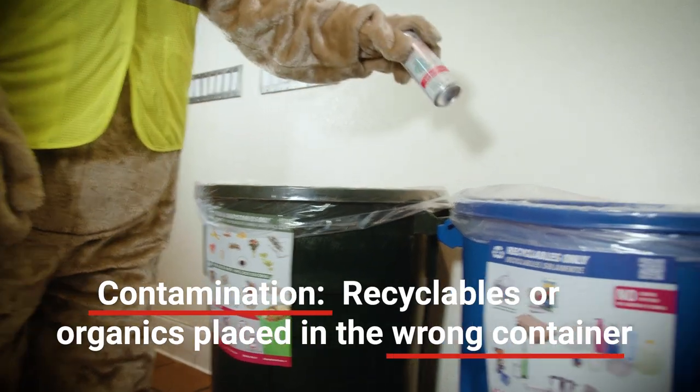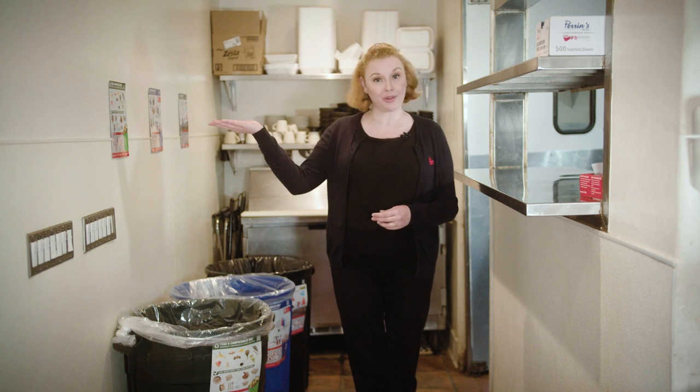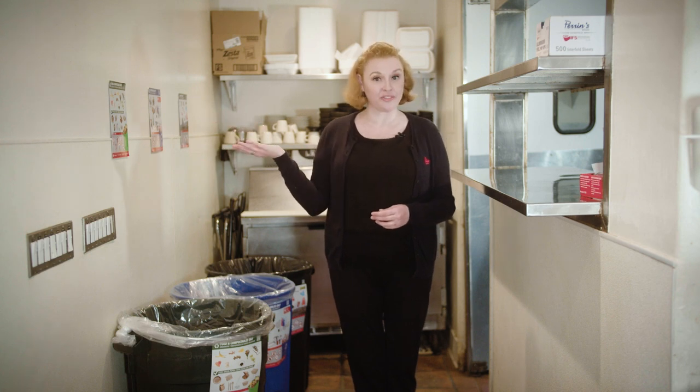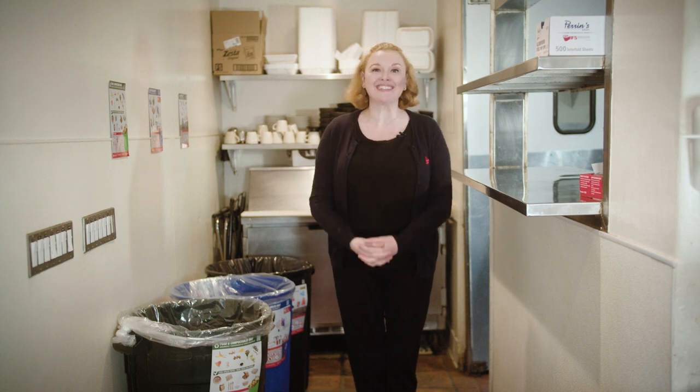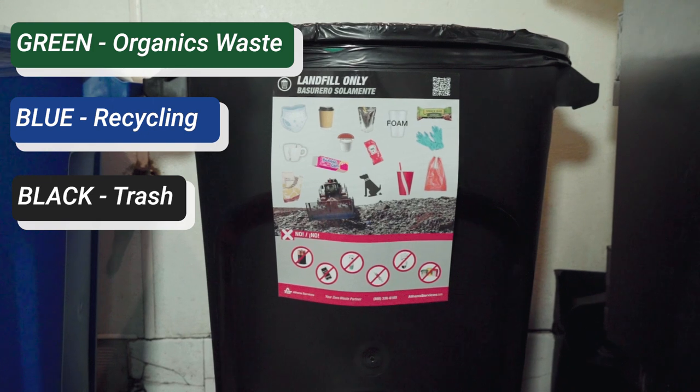Contamination occurs whenever organics waste or recycling is placed in the wrong container or bin. First, you will want to color code your containers so they match the corresponding Athens bin located outside. Don't have different colored containers? Consider painting them. Ideally, you would use green for organics, blue for recycling, and black for trash.